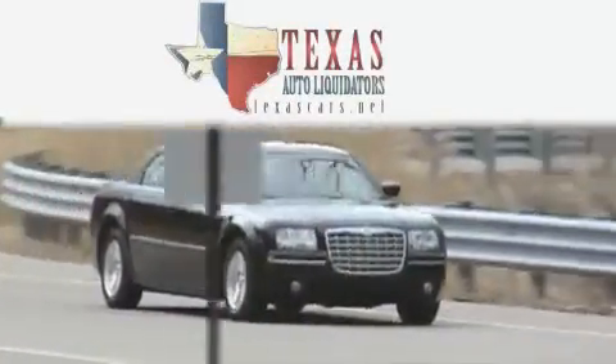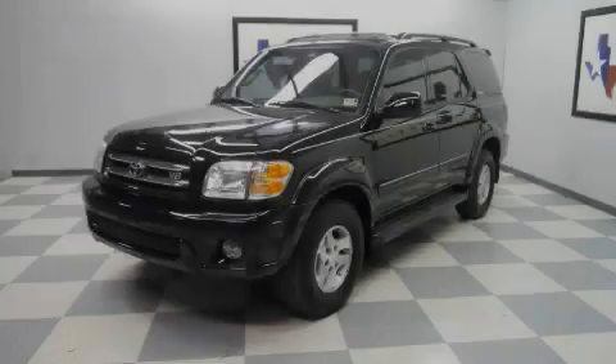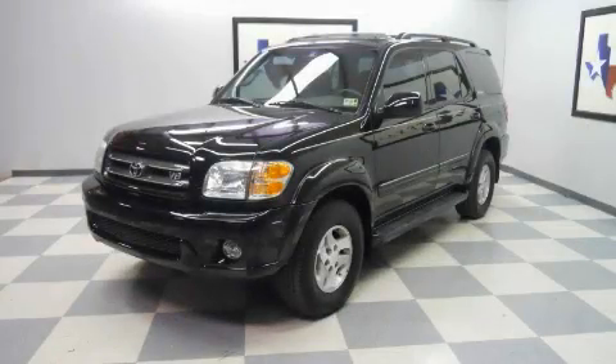Another fine vehicle offered by Texas Auto Liquidators. This is a 2002 Toyota Sequoia, a big SUV for big fun.